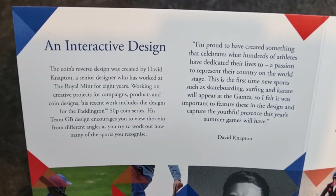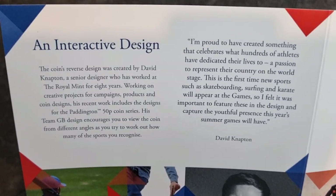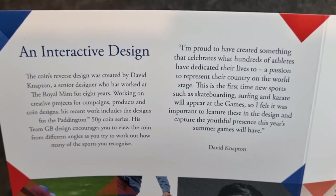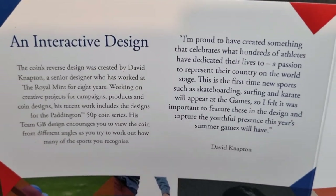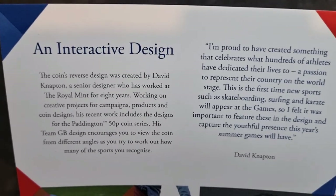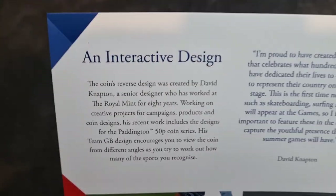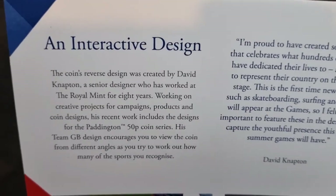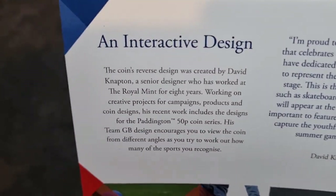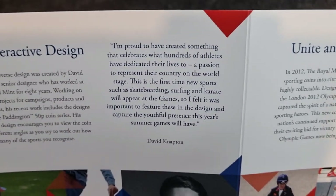The coin's reverse design was created by David Napton, a senior designer who has worked at the Royal Mint for eight years on creative projects for campaigns, products, and coin designs. His recent work includes the designs for the Paddington 50p coin series. His Team GB design encourages you to view the coin from different angles as you try to work out how many sports you can recognize — and that's exactly what I've been trying to do since the pictures came out last year. Your imagination runs wild about what some of these images are.